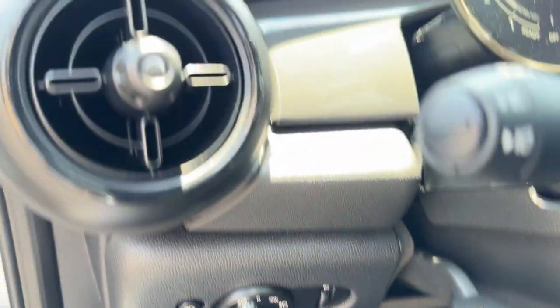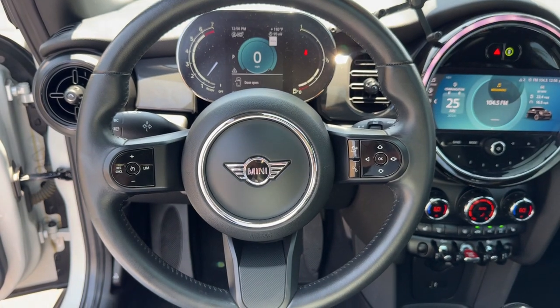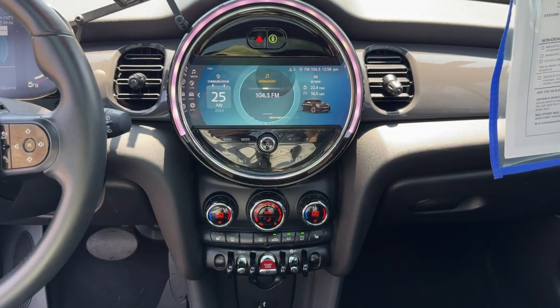These are just some of the great options this vehicle comes with: panoramic roof, keyless entry, heated mirrors, satellite radio, and fog lamps.